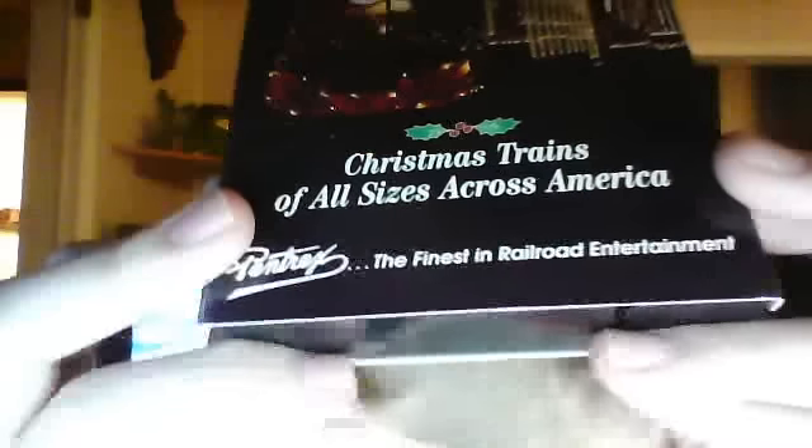Next tape is The 90-Piece Chest of Christmas Trains — Christmas Trains of All Sizes Across America. I thought this looked interesting. Spine, other spine, top, back. Here's the vertical sticker label, and there's no print date.